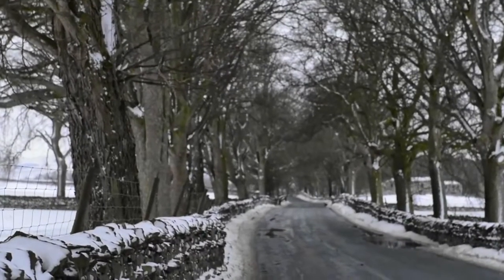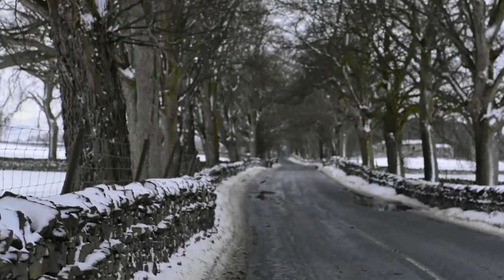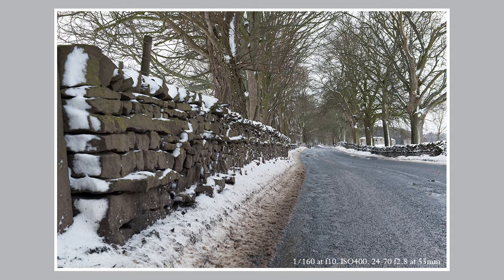This avenue of trees is an attractive feature of the road up to Oisgarth at any time of the year. It looks very different to normal in the snow.